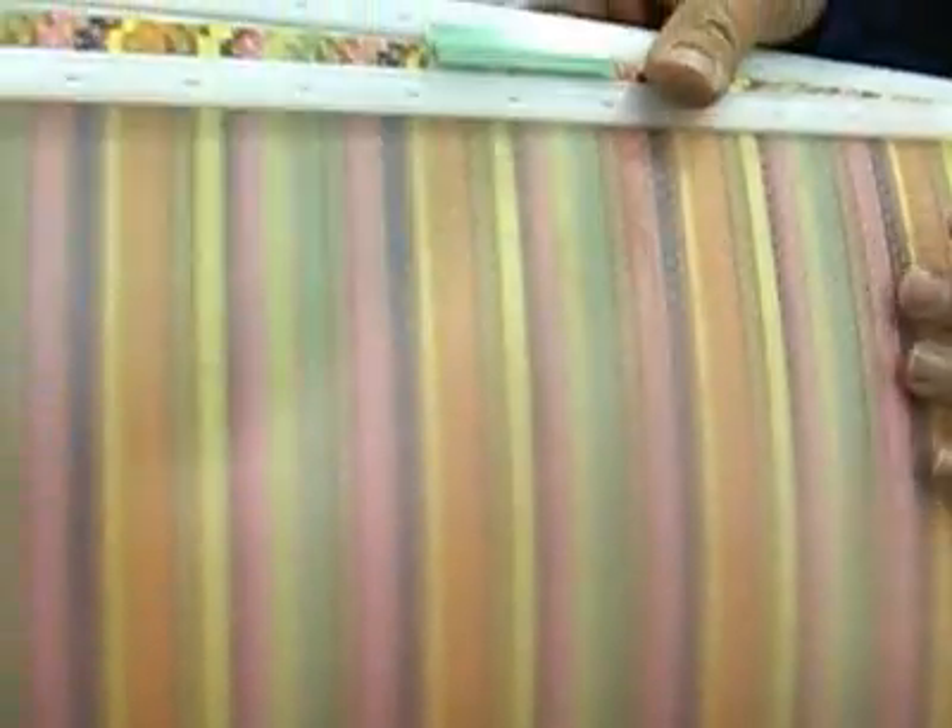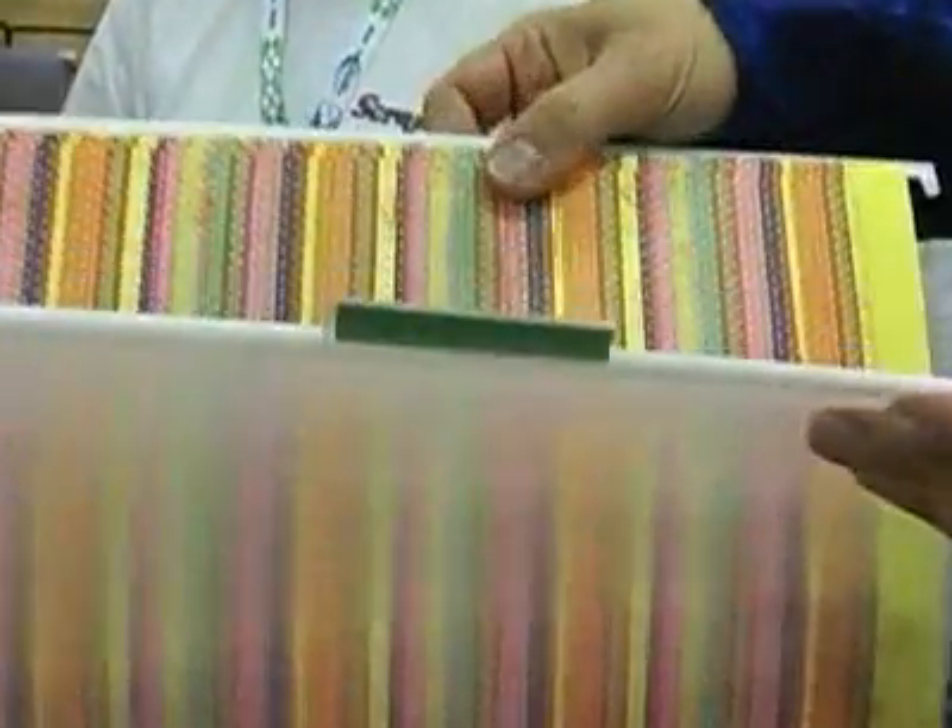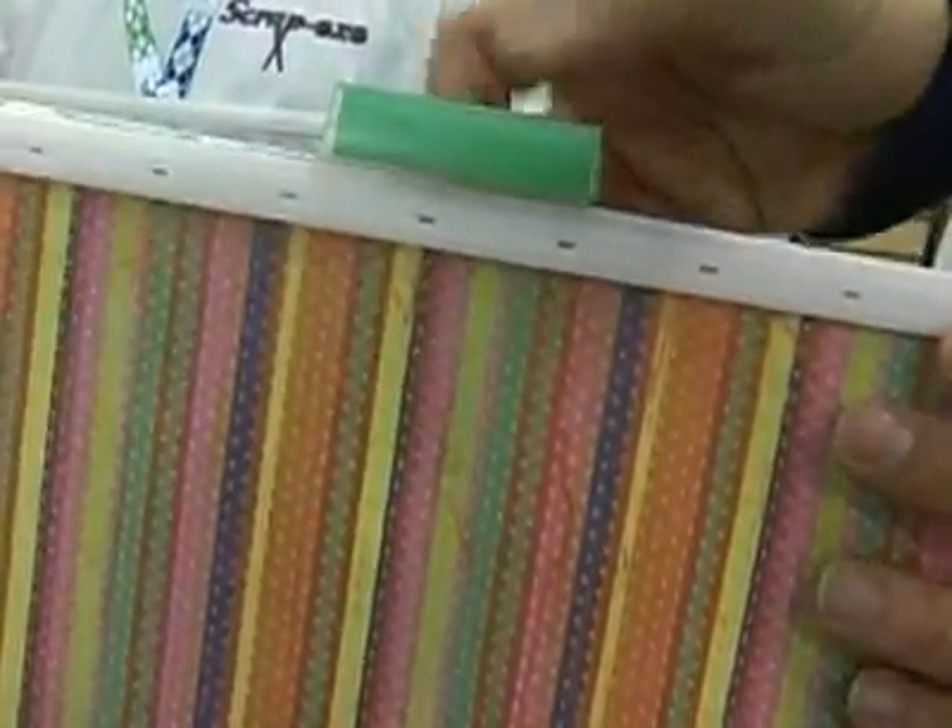It took about two years of development to get this going. We listened to the scrapbook community — we wanted to take their input and make a product they wanted, not a product we wanted.